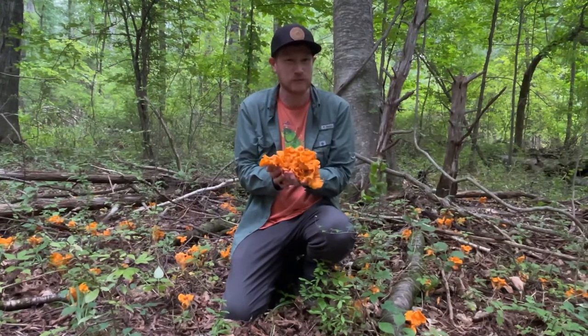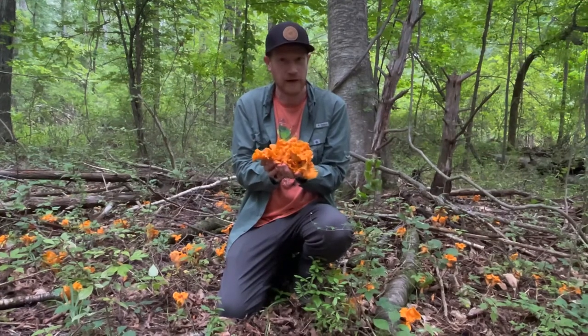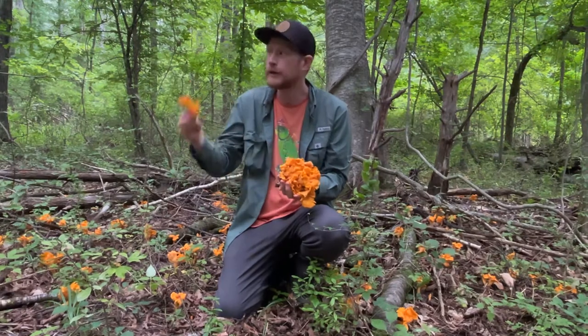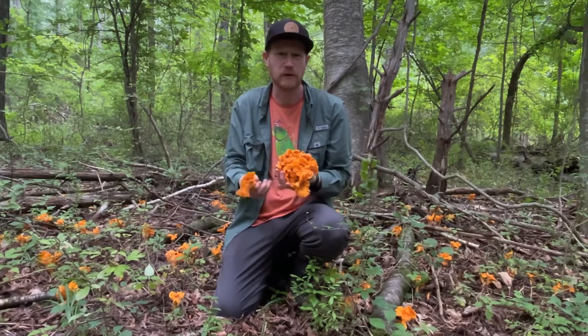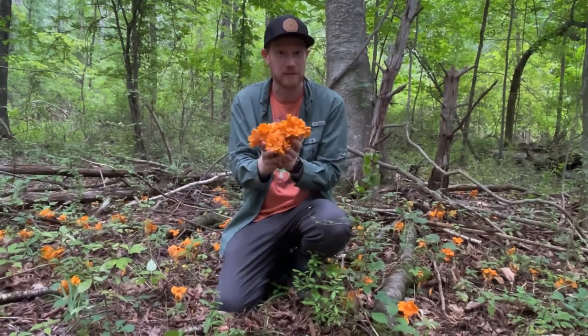A good sort of habitat rule when you're out hunting chanterelles is to leave about 50% of what you find. That's just to help them disperse their spores and continue the cycle of living here in the woods. So you want to be really ethical and careful with your harvesting of chanterelles, and definitely only take the best specimens home.